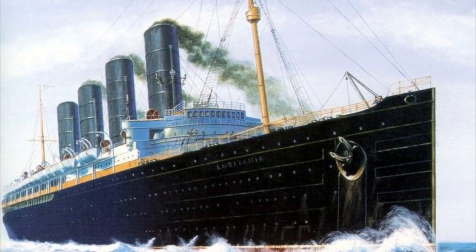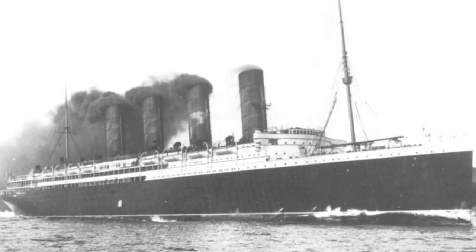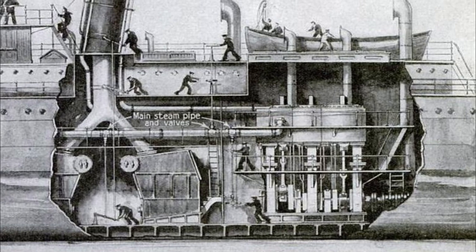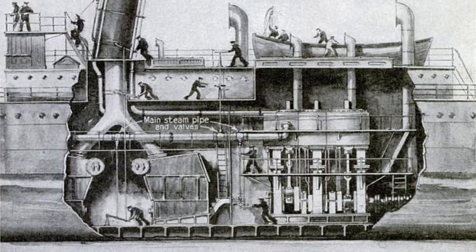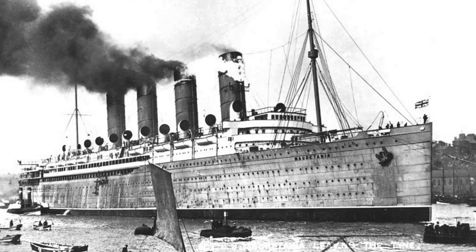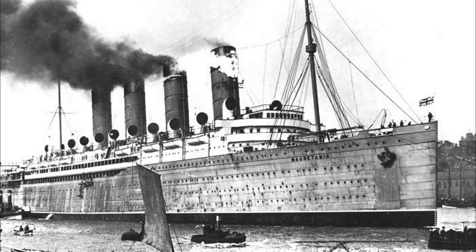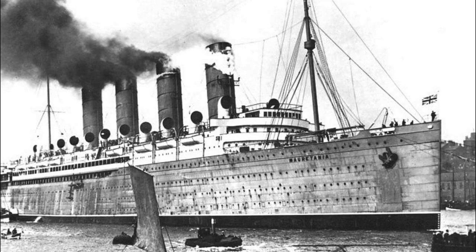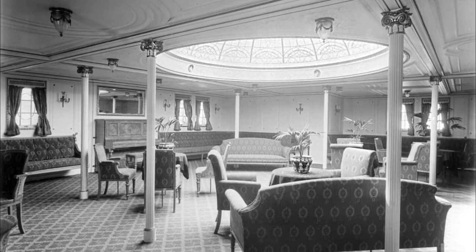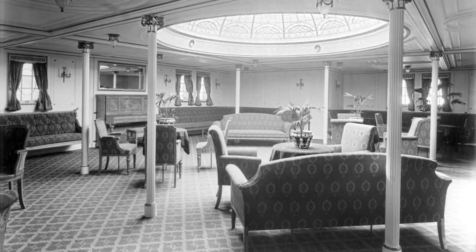Her sea trials revealed one major issue before her maiden voyage: much like chihuahuas, Lusitania had constant shakiness and vibrations. Lucy and her sister were built a little differently — the standard triple expansion engine would no longer dominate the Atlantic; instead, four steam turbines would take the reins to provide exponential speed. After the Mauretania's sea trials, the captain said the vibrations were so powerful that he was being shaken off of his bridge. Lusitania was braced together with pillars all over, which moderately helped.